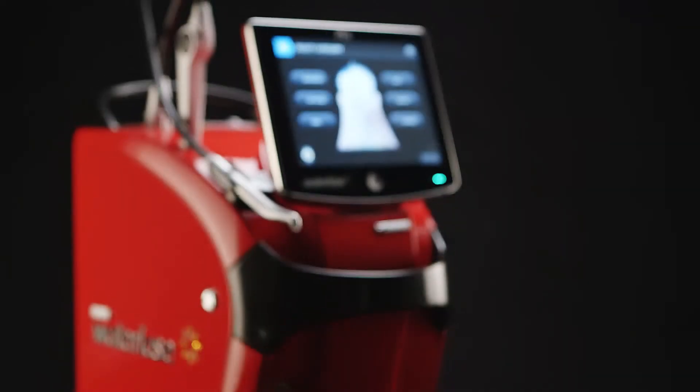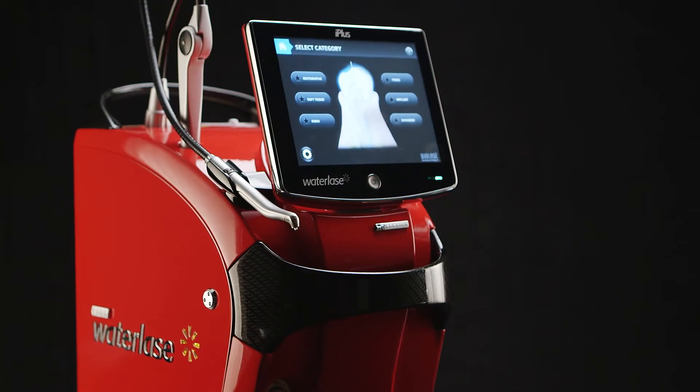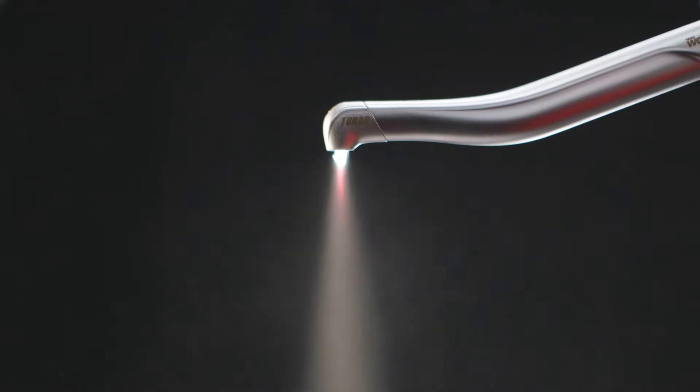One comment that I get from patients all the time is, 'Wow, that was it?' I said, it's not only good and it's not only painless, but it's fast. The laser that we use is painless, effortless, and quick. You'll be in and out of here in minutes.